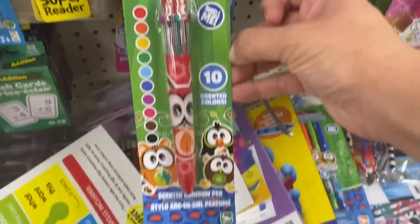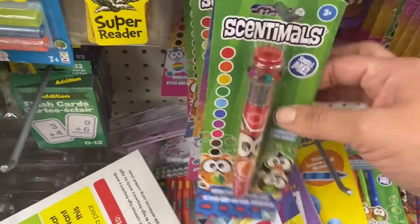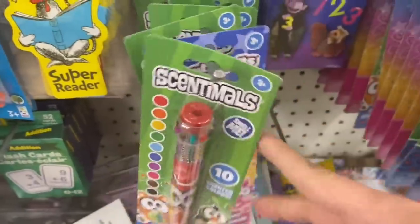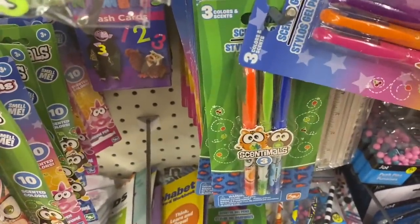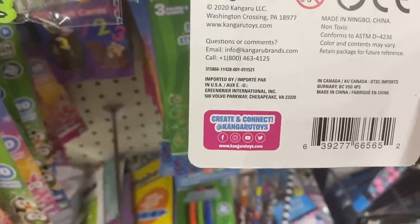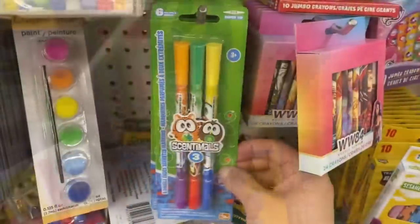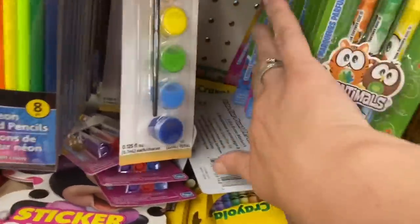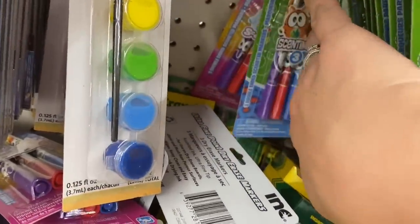In stationery, we have these Sentimals 10-color scented pens — they come in red, pink, and blue. Then we have a three-pack of scented gel pens with two different color options. And these three-pack of double-sided scented markers — I'm only seeing one color combination in these no matter what color the pack is. All distributed by Greenbrier.